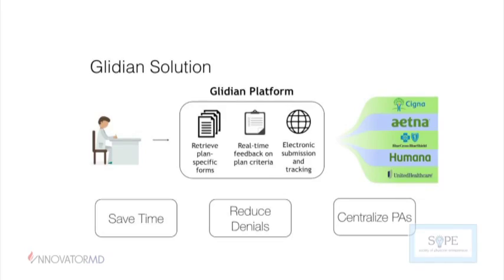What we are looking to do at Glidian is build a platform for submitting all your prior authorizations. You would get onto our web portal, tell us which insurance company you're seeking authorization from, and what procedure or medication you need authorized. We retrieve the forms specific to the plan and the procedure or medication. As you fill out the form electronically, we give you feedback about missing information, warning you if a submission is likely to be denied because it doesn't meet the plan's criteria — so you're not wasting time on authorizations that would never be approved. After submission, we offer electronic tracking so you can forget about submitting into a black hole.